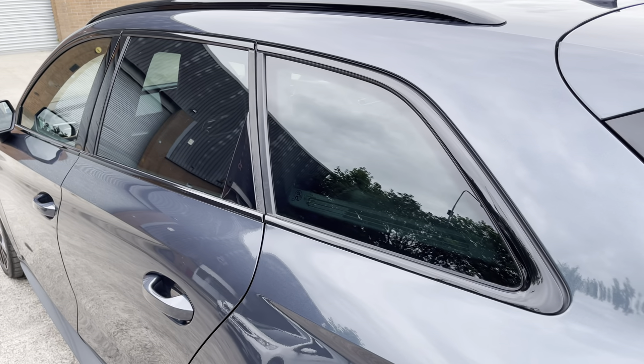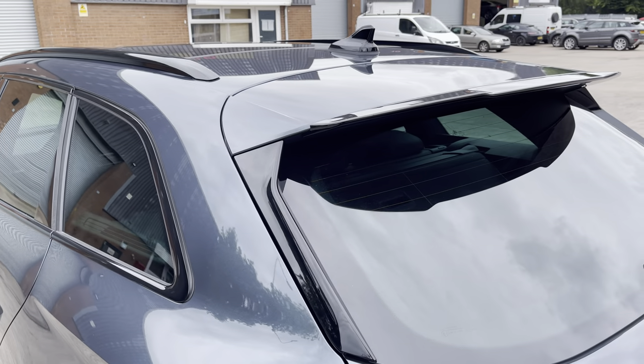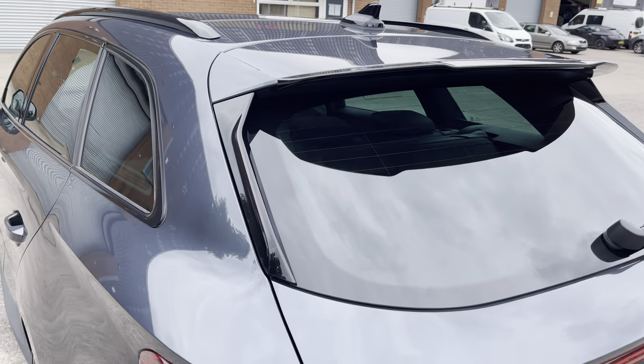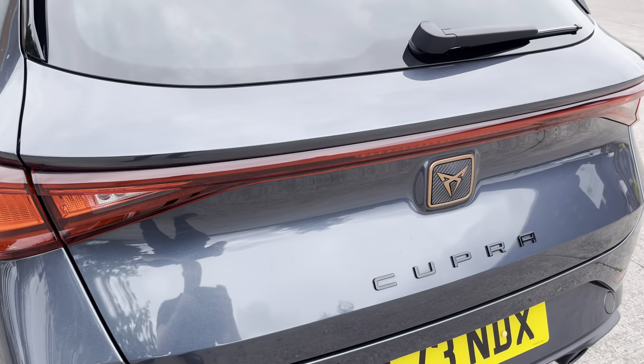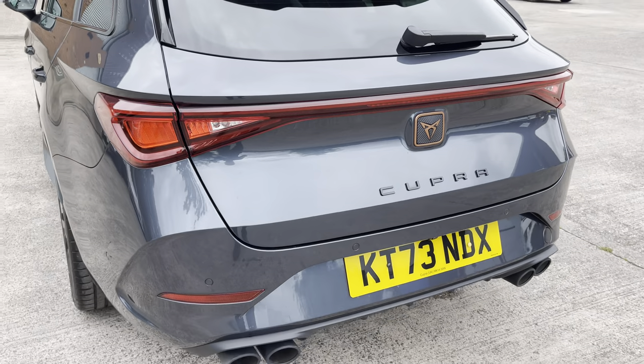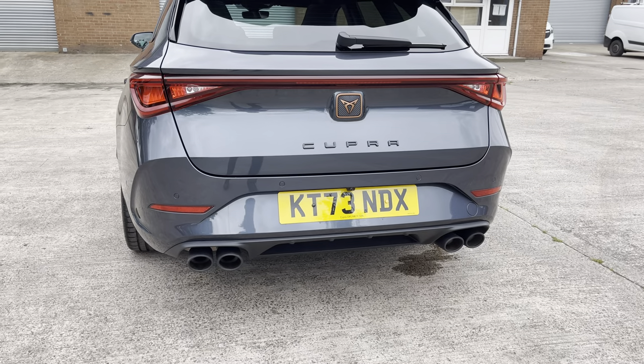At the rear of the vehicle we have the stylish looking dark tinted rear privacy glass, gloss black roof rails and the sporty looking integrated roof spoiler. The vehicle also features the sleek looking LED taillights, Cupra badging in the centre of the vehicle's bootlid, along with the sporty looking quad exhaust tailpipes.